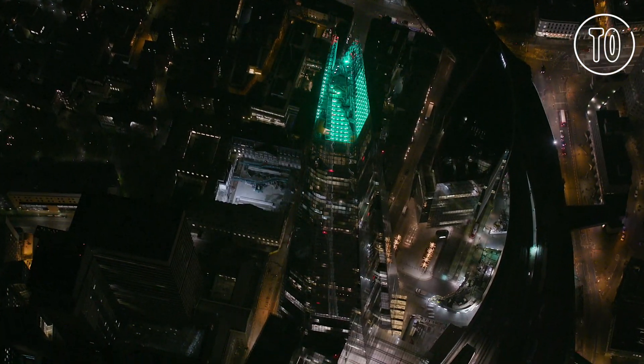The building is over a thousand feet tall, and these will actually be the highest workstations in London at the time they were installed.